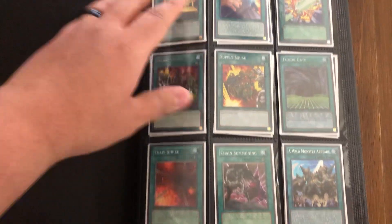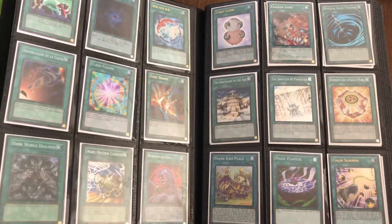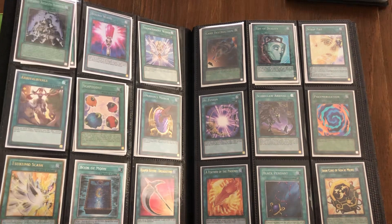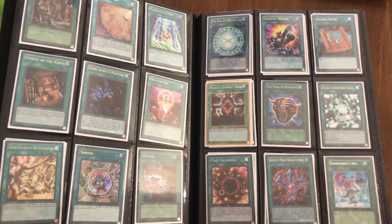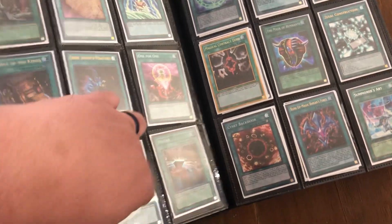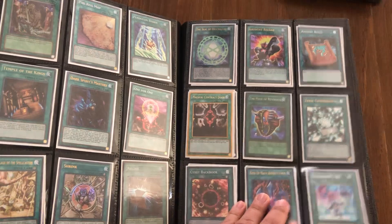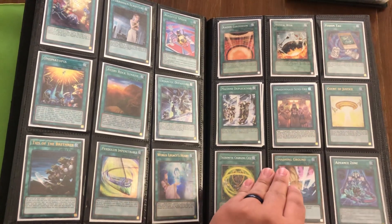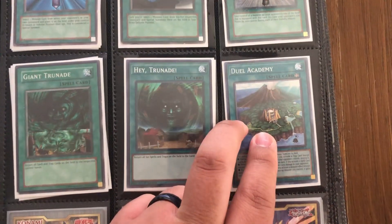I changed things up — you might see multiples of some cards, but some might be singles. If you're unsure or interested in any cards and want to know the quantity of each, just let me know. Some of them, like the Secret Village, one's a Super and one's a Gold, so if there are multiples, know that they might be different varieties from different sets.